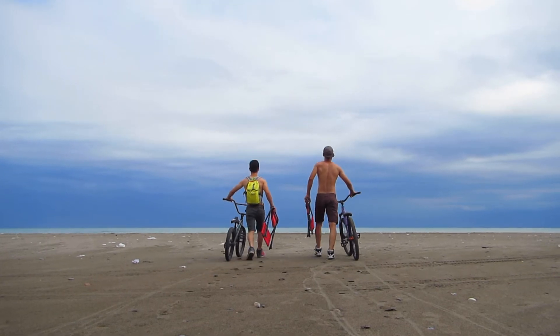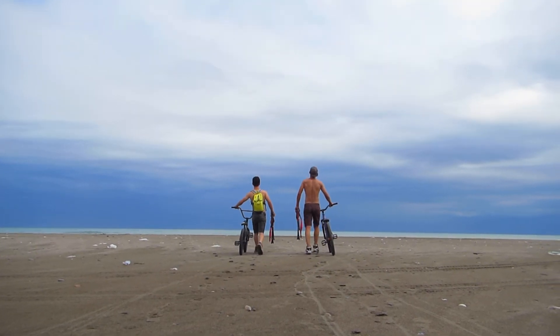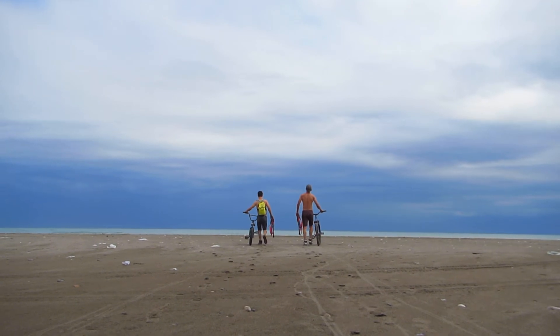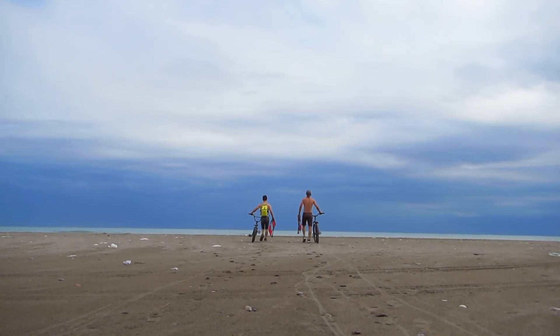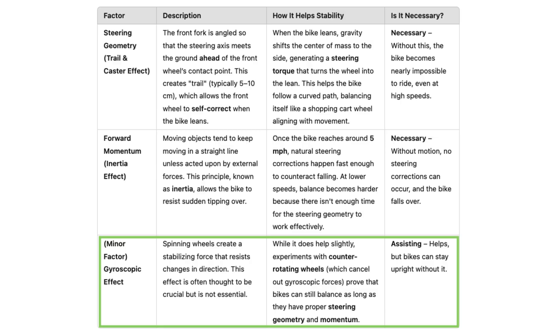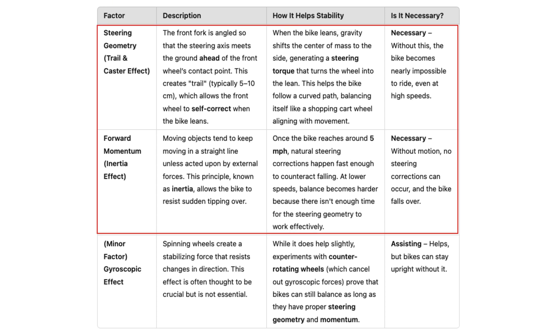A bike that's not moving falls over, but when it moves it stays up on its two wheels. While there have been debates about whether gyroscopic forces are essential for a bike's stability, experiments with counter-rotating wheels have shown that bikes can stay upright even without this force. In this video, I will focus on the two factors that are proven to keep a bike upright.